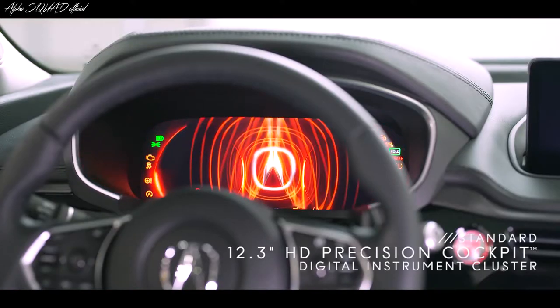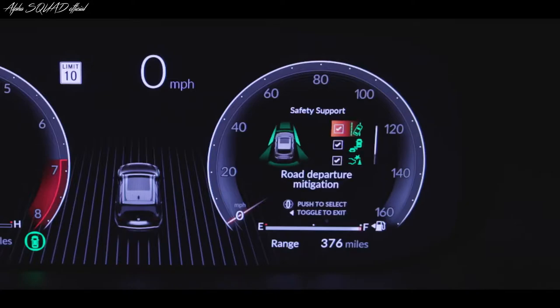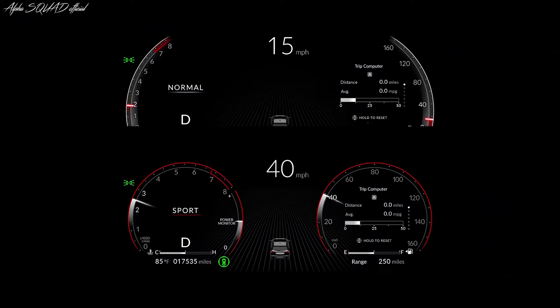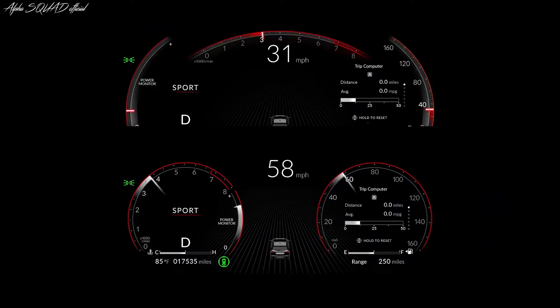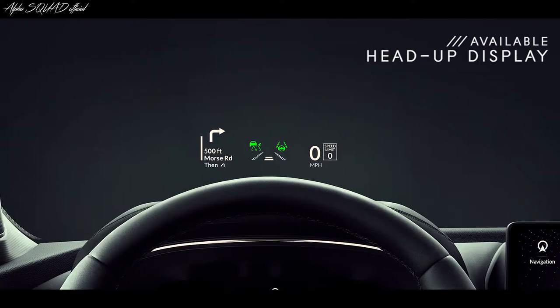There's also a striking new digital instrument cluster in the MDX that displays everything from speed limit information to driver assistant features. You can choose between different gauge layouts and link your preferred settings to your key.